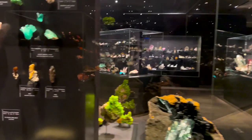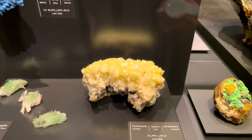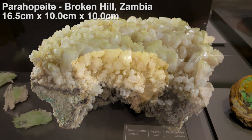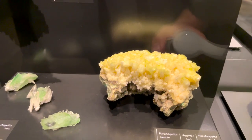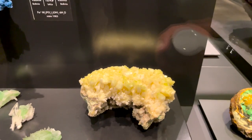This case right here, right next to the Trophies case — that Parahopite used to be Dad's. And in terms of the cleanliness and the sharpness of the crystals, that could very well be just the finest Parahopite ever discovered. So yet another friend here at the MIM.